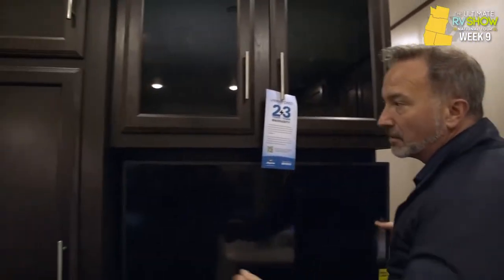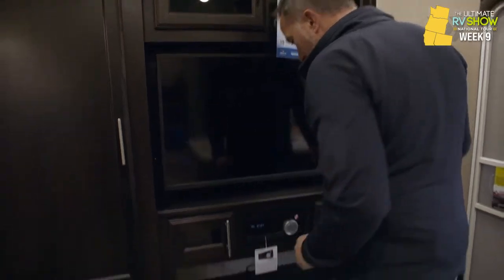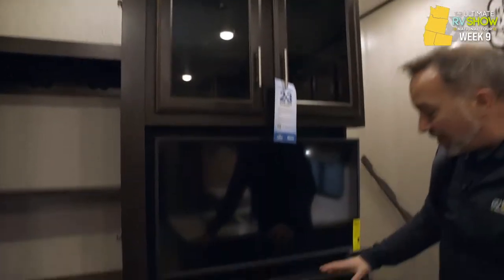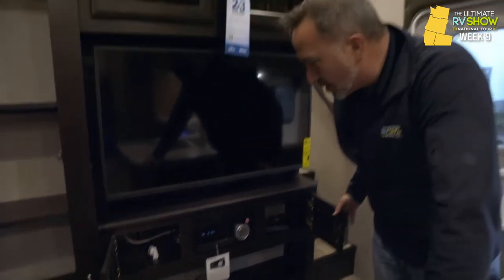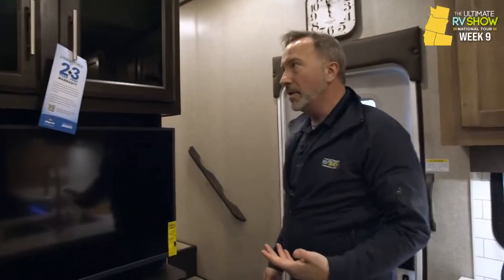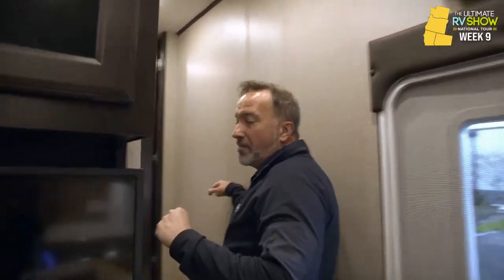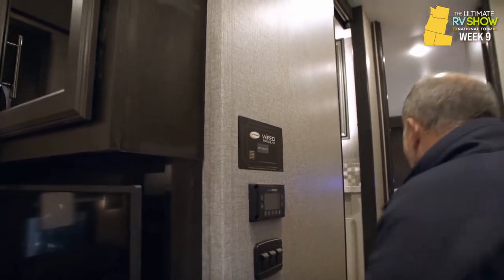The entertainment center features a TV on a swivel arm that telescopes out and locks back in place, with beautiful cabinetry and hideaway hinges throughout. A Furion AM FM command center includes DVD player, HDMI, Bluetooth, and can be controlled from your cell phone. The J Command system lets you run out slides, check gray and black tanks, batteries, and run all lights — all from one place.